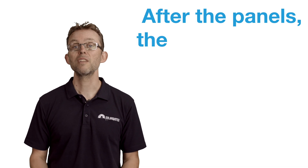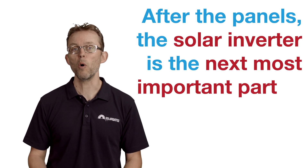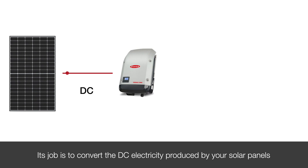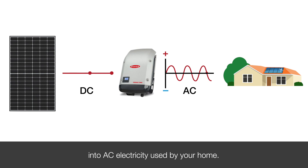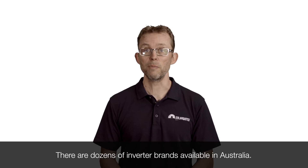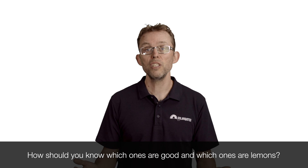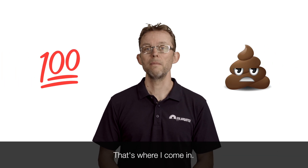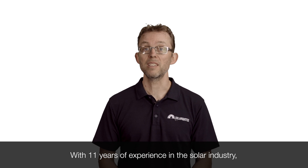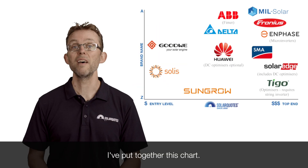After the panels, the solar inverter is the next most important part of a solar system. Its job is to convert the DC electricity produced by your solar panels into AC electricity used by your home. There are dozens of inverter brands available in Australia. With 11 years of experience in the solar industry, I've put together this chart.